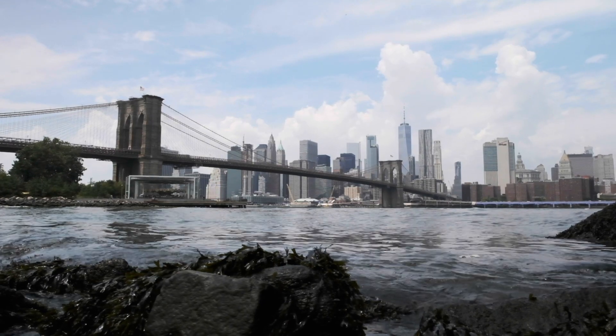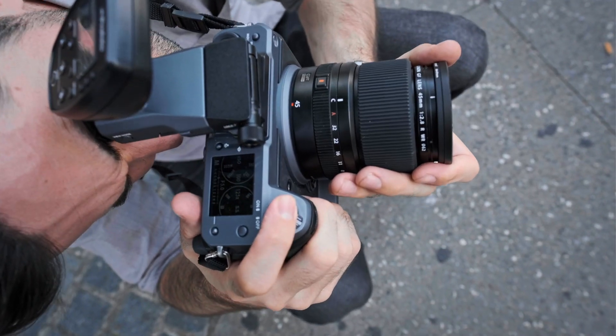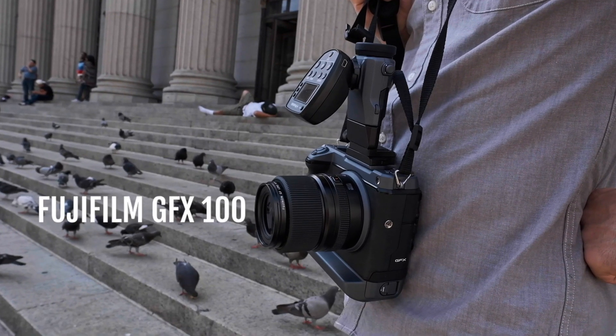The idea behind this shoot was to take our subject onto the streets of New York to showcase the versatility of these two systems — Fuji and Profoto — together under some rather unique situations. We've taken the B10 and the B10 Plus onto the streets in conjunction with the GFX 100 to put both of them to their paces.